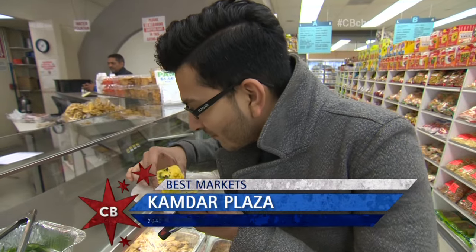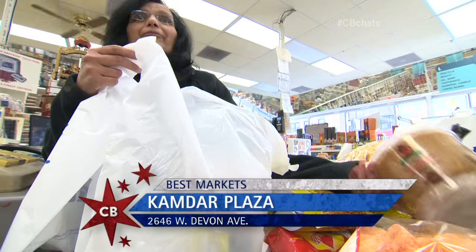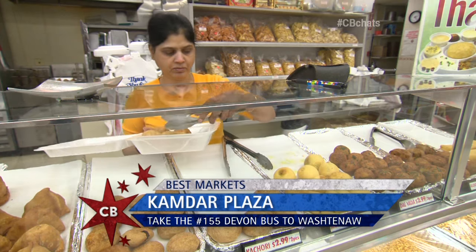Kamdar Plaza — make sure you check it out right here on Devon. Come get some street food, pick up some stuff to go. You name it. If there are other markets out there, let us know.